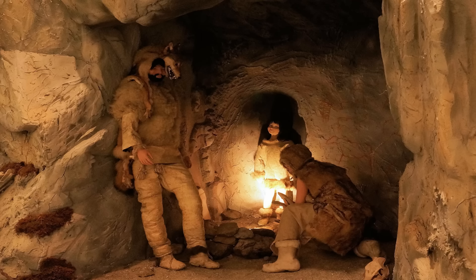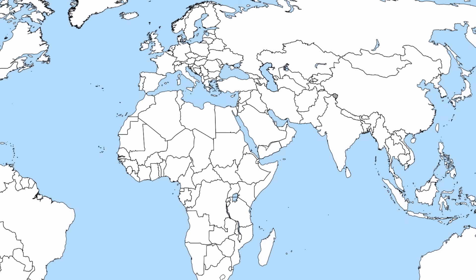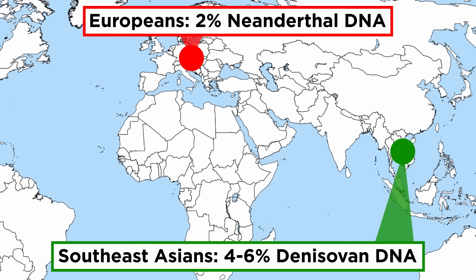Some of the remains in Denisova Cave reveal a fascinating secret. The long bone fragment DNA belonged to a first-generation hybrid between a Neanderthal female and a Denisovan male. Dubbed Denny, the remains belonged to a young girl, around 13 years of age, and demonstrate that hybridization between Denisovans and Neanderthals may not have been uncommon. Homo sapiens also interbred with both species, given modern Europeans average 2% Neanderthal DNA and modern Southeast Asians average 4–6% Denisovan DNA.